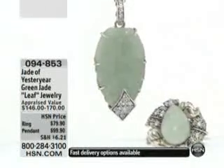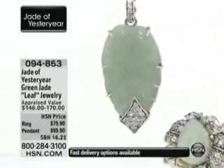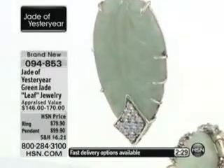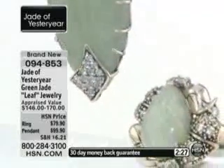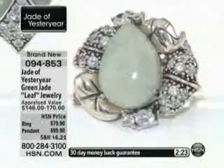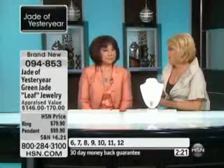Now we're going to talk about the leaf pieces. This is a tough show, I have to admit, because a lot of people are like, but that's gorgeous too, right? Check this — $79.90, or of course we have it at $99.90, which I think is incredible.